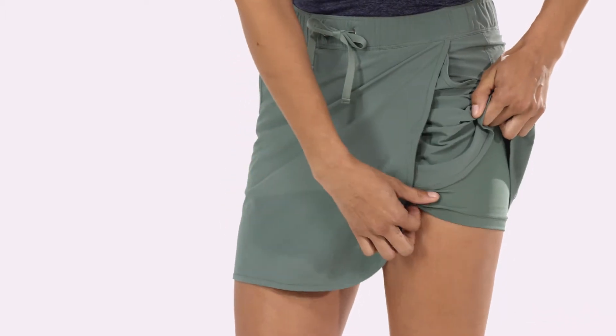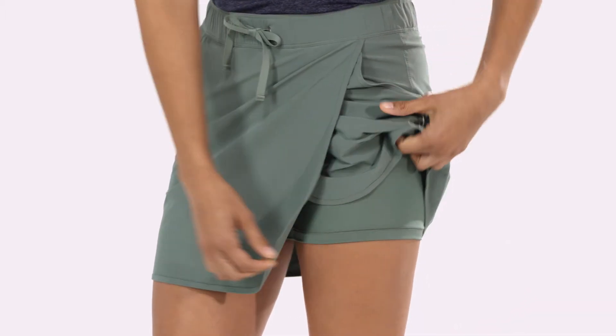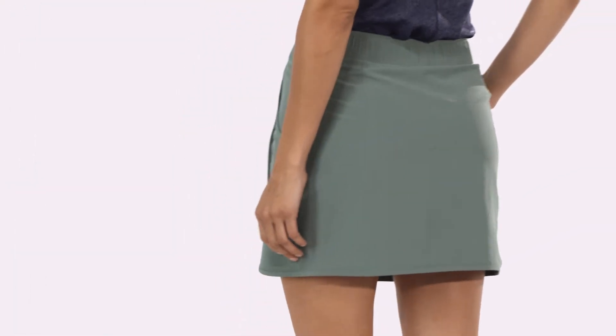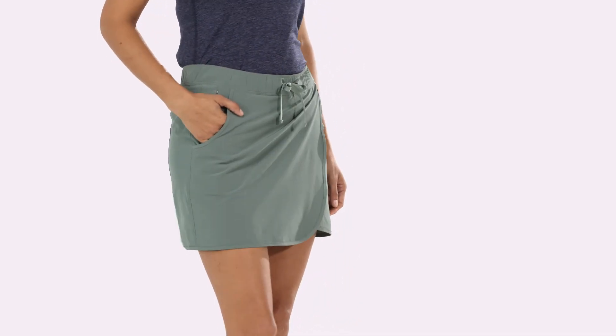The inside shorts are made with a stretchy blend of 88% polyester and 12% spandex, providing mobility across a range of activities. Up for anything, our EZ Care Women's Fleet with Skort will take you gracefully from days on the trail to nights on the town.